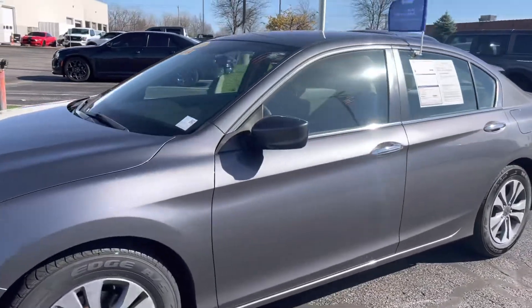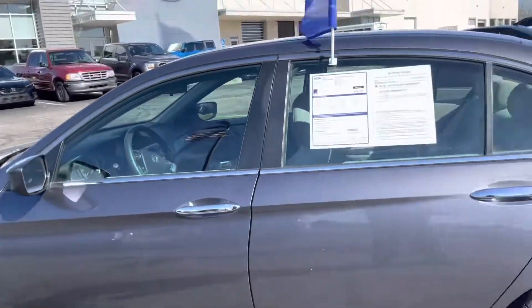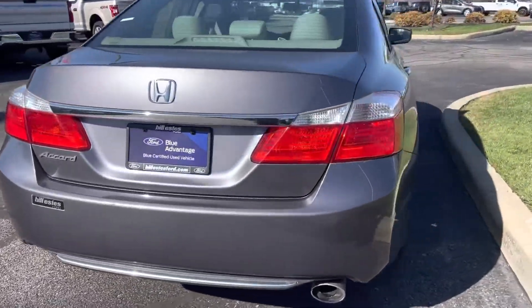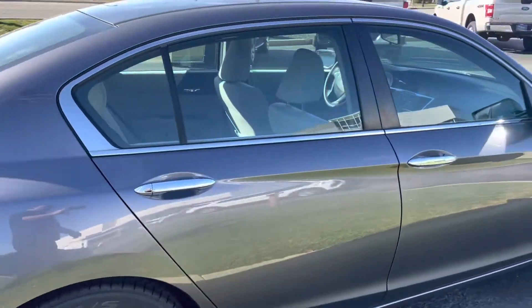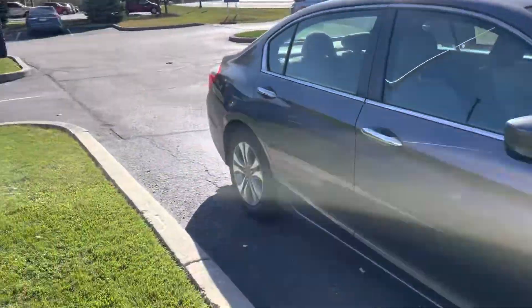I wanted to go ahead and give you a quick walk-around tour. There are some scuffs on the front bumper there that you saw, but other than that the car looks good. It is a certified vehicle, so it is under comprehensive warranty when you drive off the lot. Going around the back here, you've got a backup camera. Wheels look good. Beyond the front bumper, the rest of it looks pretty darn good.